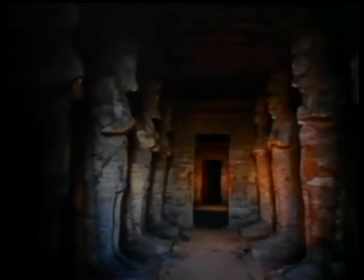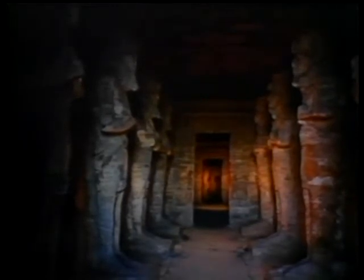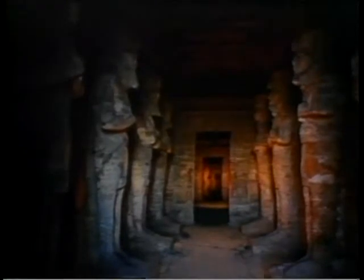Twice a year, in February and in October, the rays of the sun miraculously penetrate into the narrow gallery between the huge pillars and reach far into the inner sanctuary, usually bathed in darkness. These rays illuminate the statues of the three gods — Amun, Ra-Horakti and the pharaoh himself — leaving the statue of Patar, the god of the underworld, in darkness.